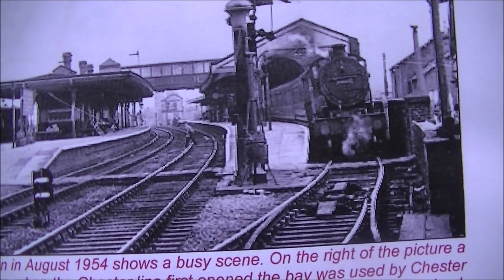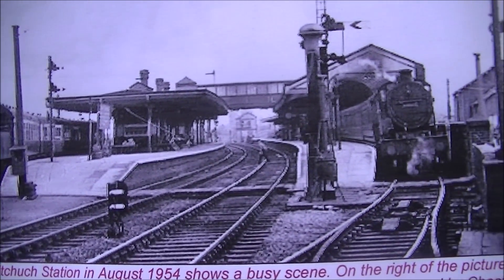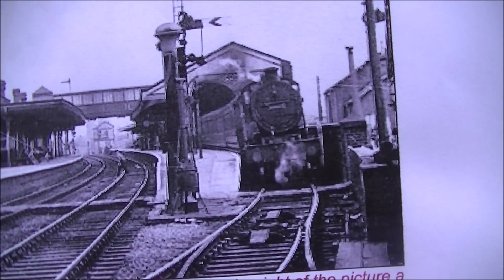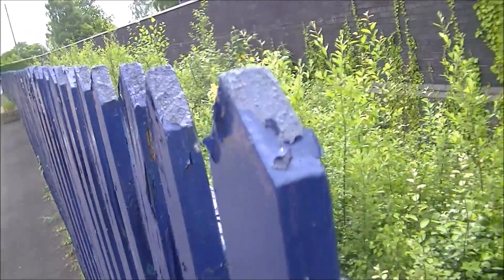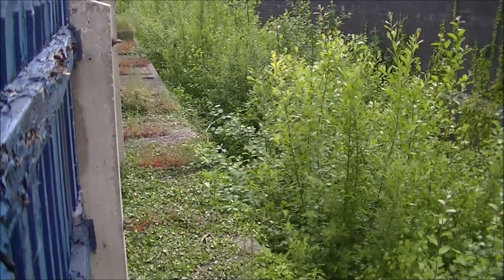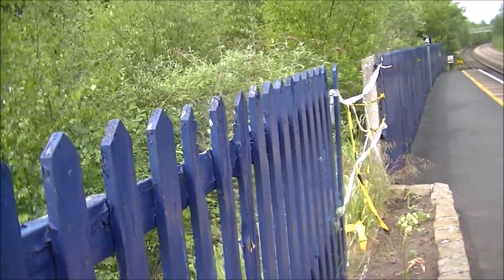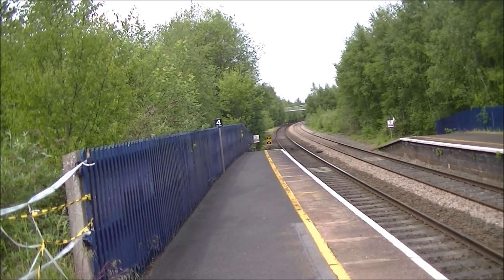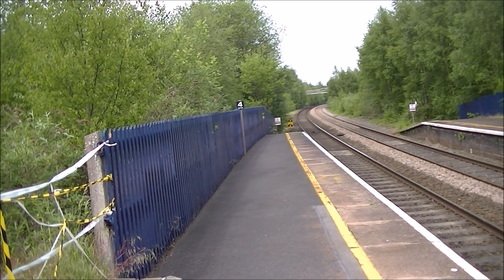Looking at this picture from 1954, we can see that the station actually had four platforms, and it's this one on the right that we're just looking at now. Here we can see a train ready to depart for Chester. Scanning up, that's exactly where we are now and here's the bay. As the train departed from Whitchurch station going north, it went up to about where that bridge is in the distance, and that's where the track beared to the left on its way to Chester.